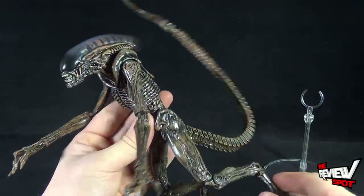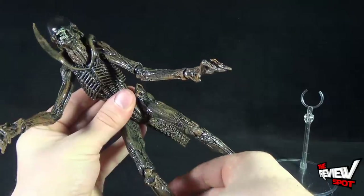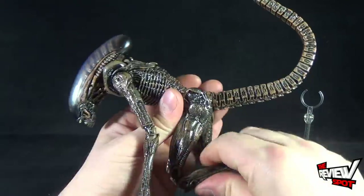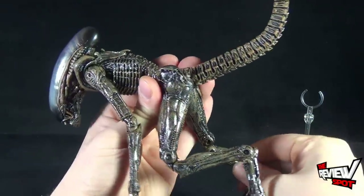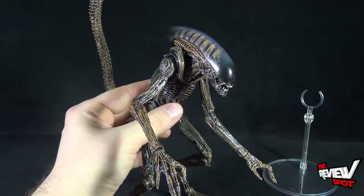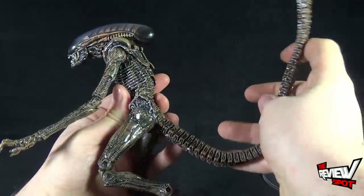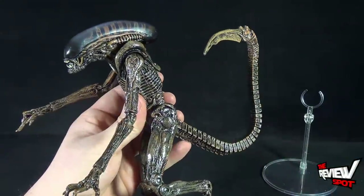It's also very poseable. If you extend the legs out you end up with an extremely tall alien, but the Dog Alien really didn't move that way — it was more crouched and ran on all fours. You can accomplish that with the articulation they've given this piece. It also has an extremely long tail, one of the longer tails on an alien figure, and it still has a wire frame so you can manipulate and bend it depending on how you want it posed.